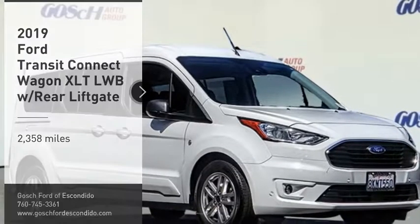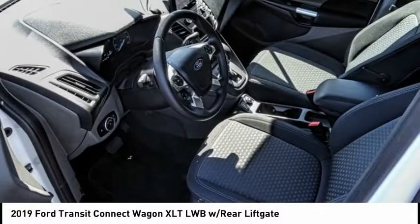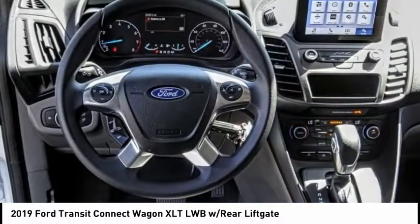We are pleased to show you the 2019 Transit Connect Wagon. The Ford Transit Connect Wagon is working to fill the niche for business and cargo management for deliveries.